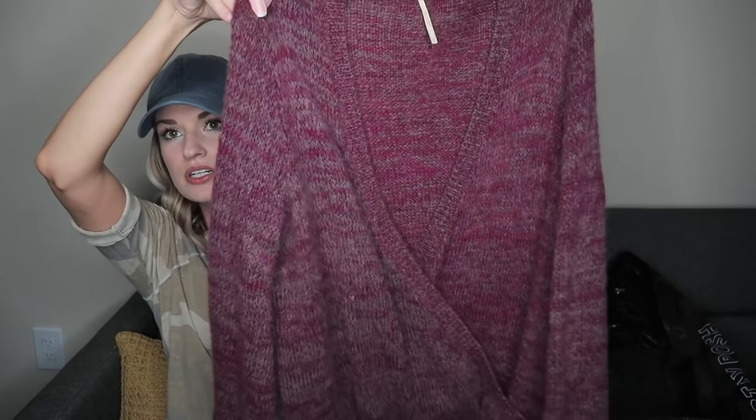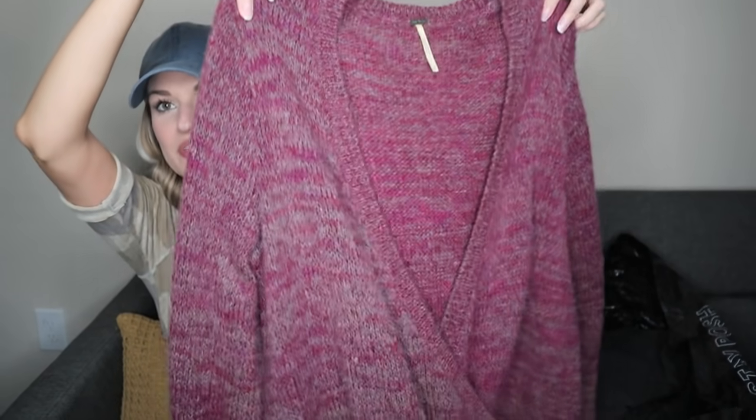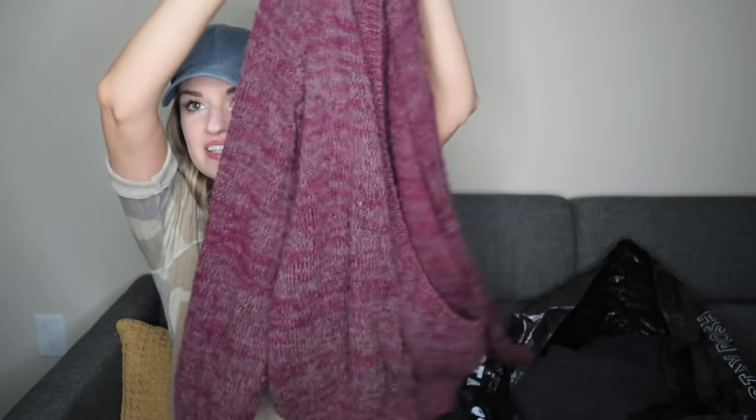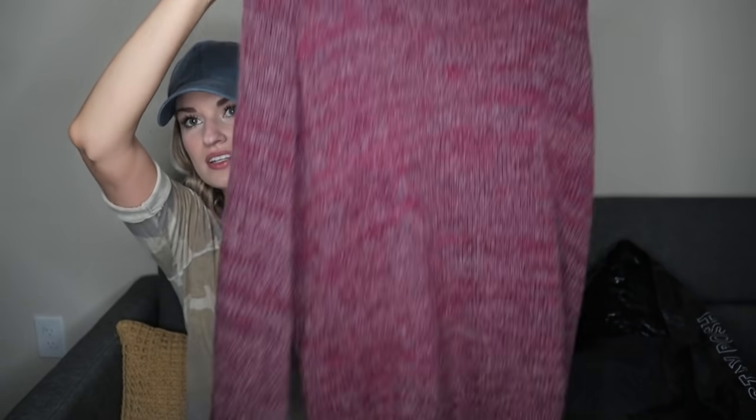Free People, size small — a crossover faux wrap surplice sweater. Super cute to layer with. I love the oversized fit and these sleeves. Great fabric: 13% wool, 7% mohair, as well as alpaca.